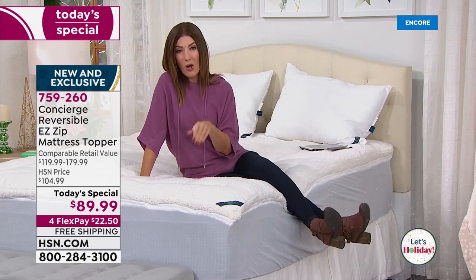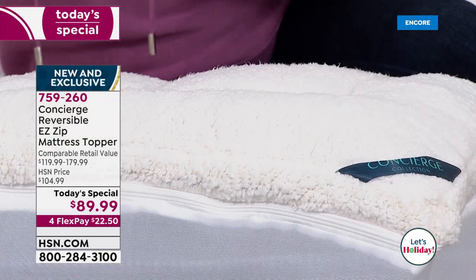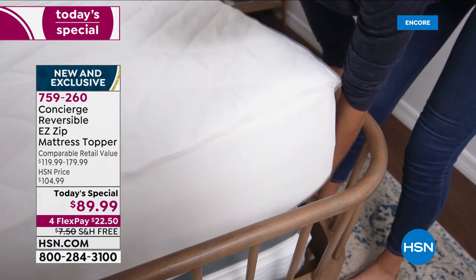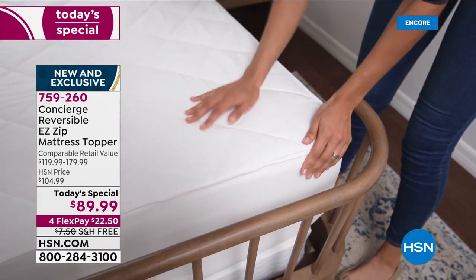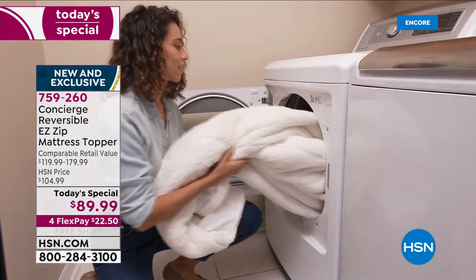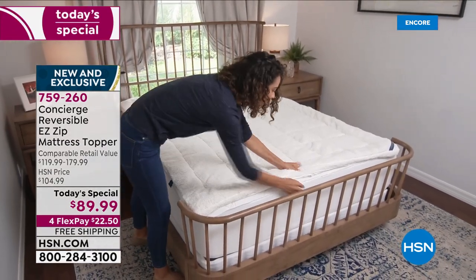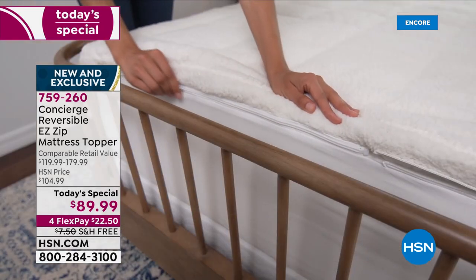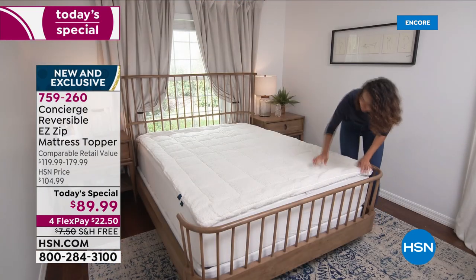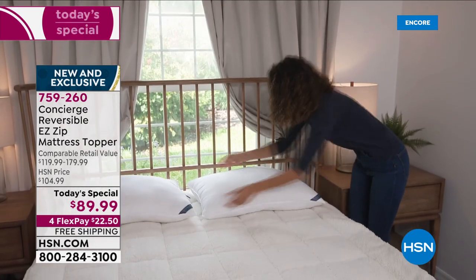It fits all mattresses with an 18-inch depth — just pick your size. Queen is the most popular tonight, followed by king. We have extended holiday returns — sleep on it through November, December, and most of January before making your final decision. If your bed frame comes all the way around making it hard to change pads, just zip off the top and toss it in the washer.